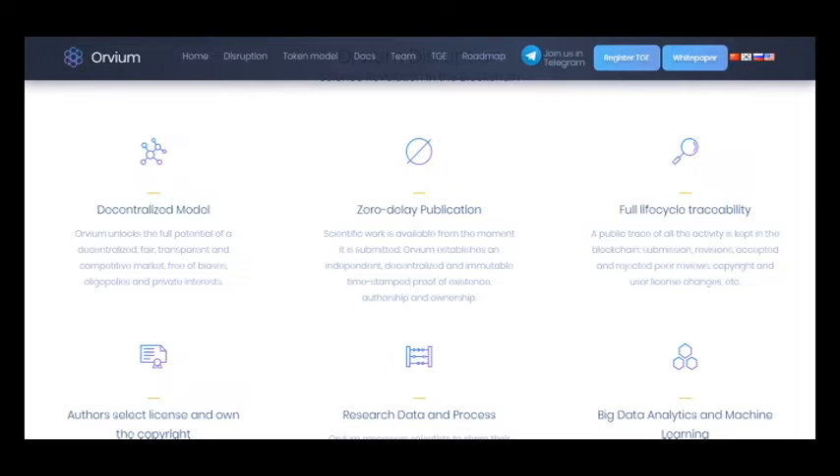Copyright problems often occur in the environment, but Orvium helps to avoid these difficulties. On this platform a scientist can select a license and obtain rights to conduct business. The presence of smart contracts is a very convenient system that will allow you to conduct transactions of various complexities.